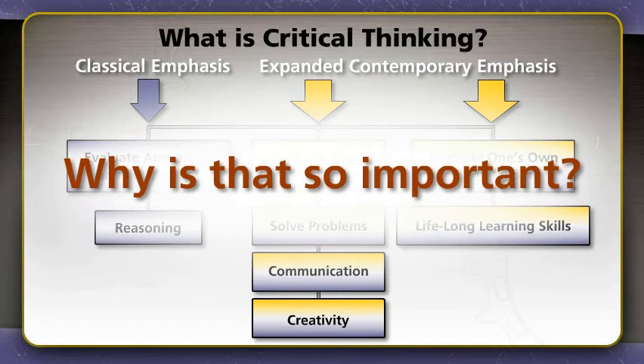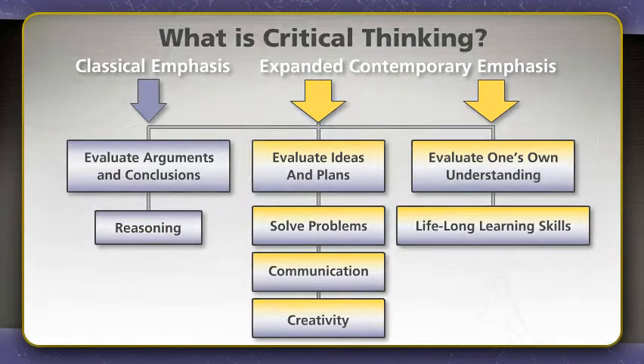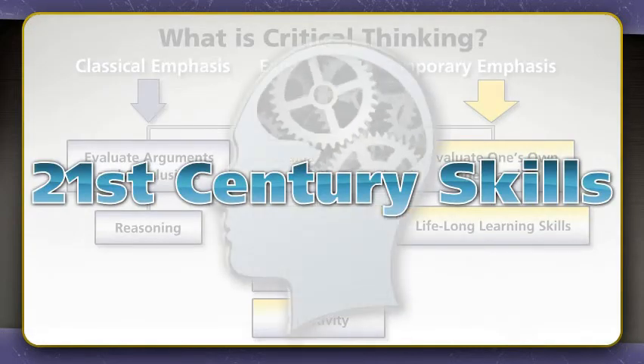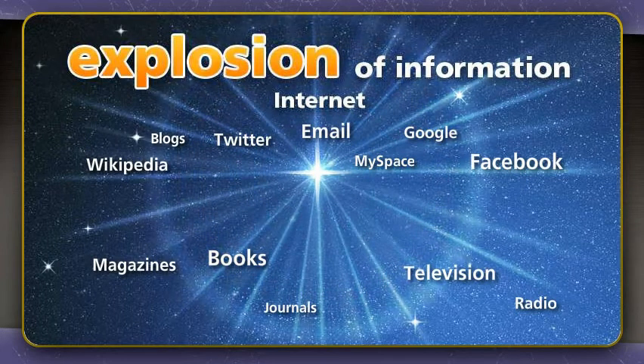Why is that so important? For one thing, these very skills are what have been characterized as 21st century skills — the higher-order thinking skills every student needs to compete in the ever-changing global economy. For another, the explosion of information, some of it misleading or downright false, on the Internet and through other media sources makes it absolutely essential that we equip our students with the tools to evaluate the soundness and validity of what they will encounter and to use it effectively.